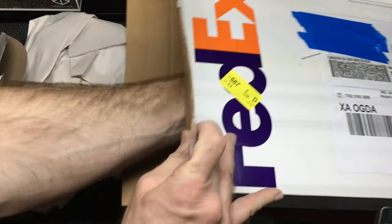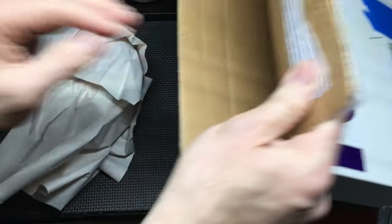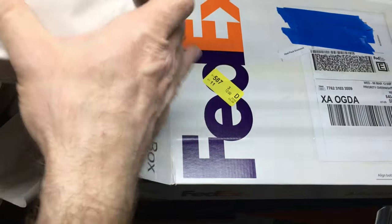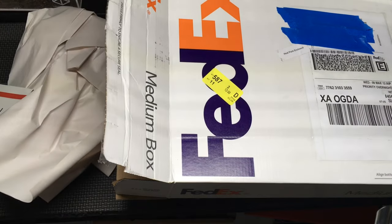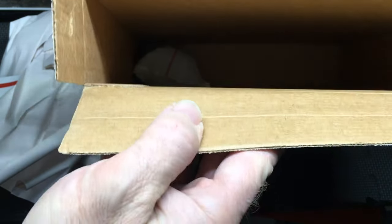Now I'm just going to check and make sure that this is packing material. There's a heat pack down there which is plenty warm. I believe this is all just packing material — always good to check. The only thing remaining in the box is now the heat pack down there at the bottom. It's still warm.